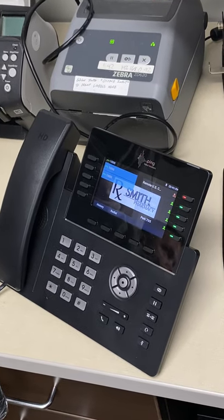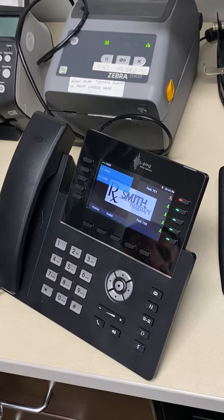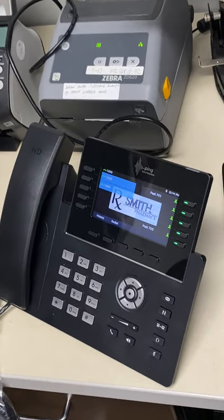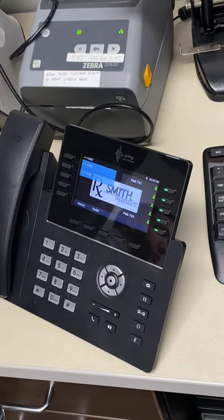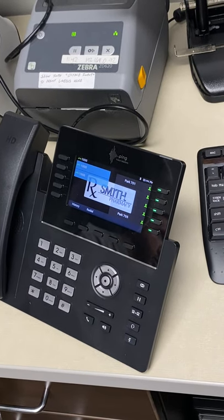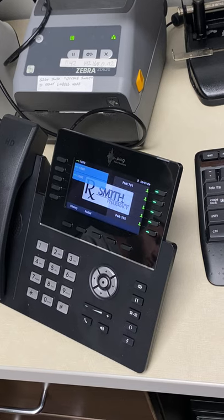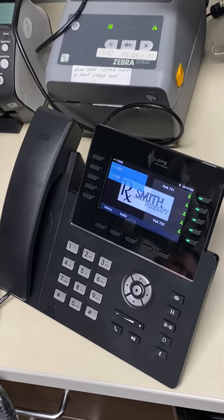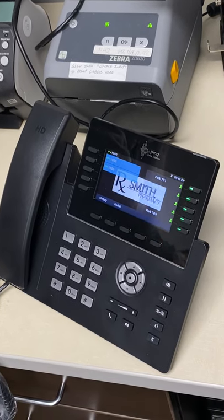We were going to set up call transfers to Amy and others, but I think we're just going to use call park and an office channel. We can always change it. Transferring requires a few more button presses, which is why I prefer the park approach.